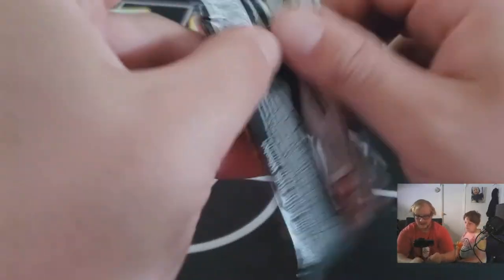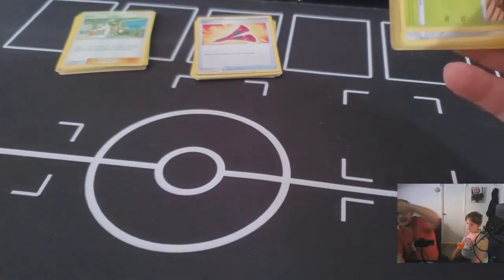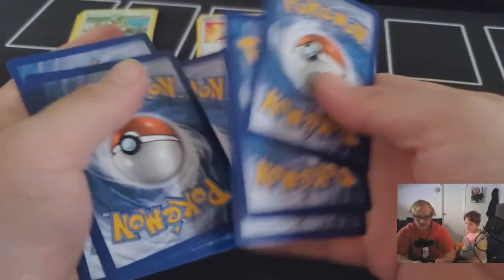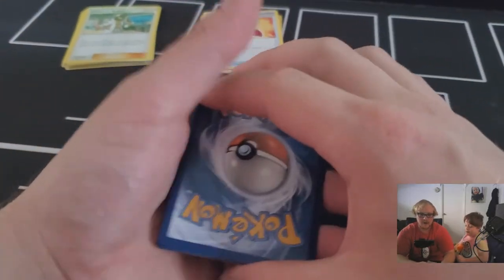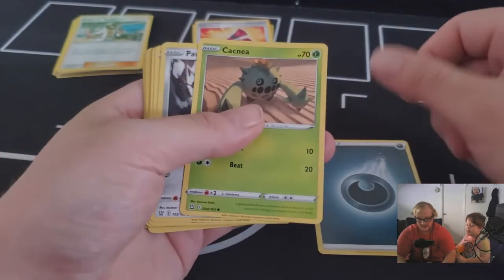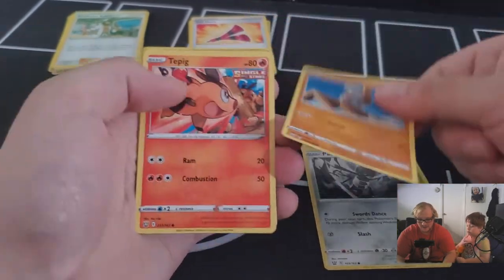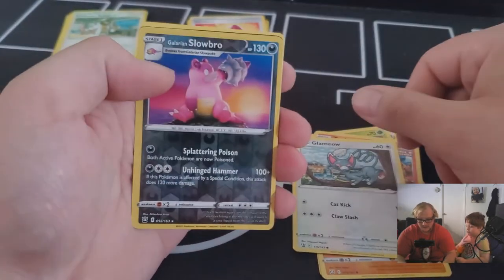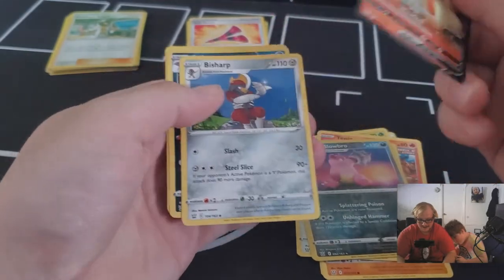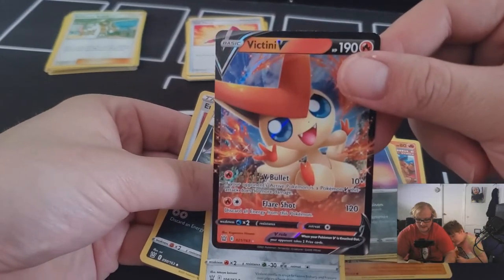Two packs left — Battle Styles. I'd love to get that Tyranitar eating the apple — he's cool looking. Guessing game: what color energy? Purple? It's Dark! Cacnea, Ponyta, Timbur, Tepig, Glameow, reverse holo Galarian Slowbro, Victini V — nice! Beedrill, Golbat, Energy Recycler. Very nice — Victini V!